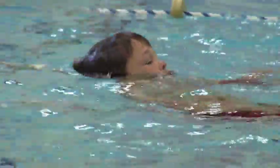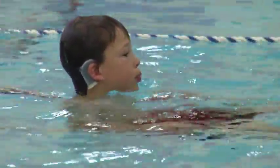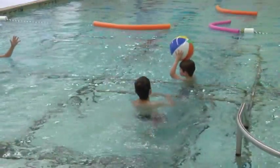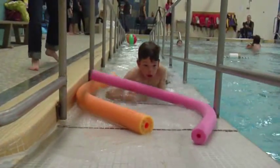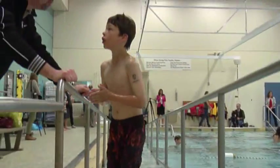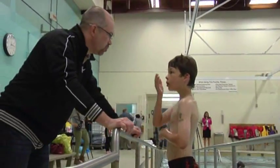Before, you couldn't speak to him — you couldn't yell out to him that he needs to get out of the water or not go so far. And now we can. Before, you could yell until you're blue in the face and he's not going to hear anything. Some adults would think he's being rude or defiant because he's not listening or following instructions, but that's not the case — he can't follow the instructions because he can't hear them.